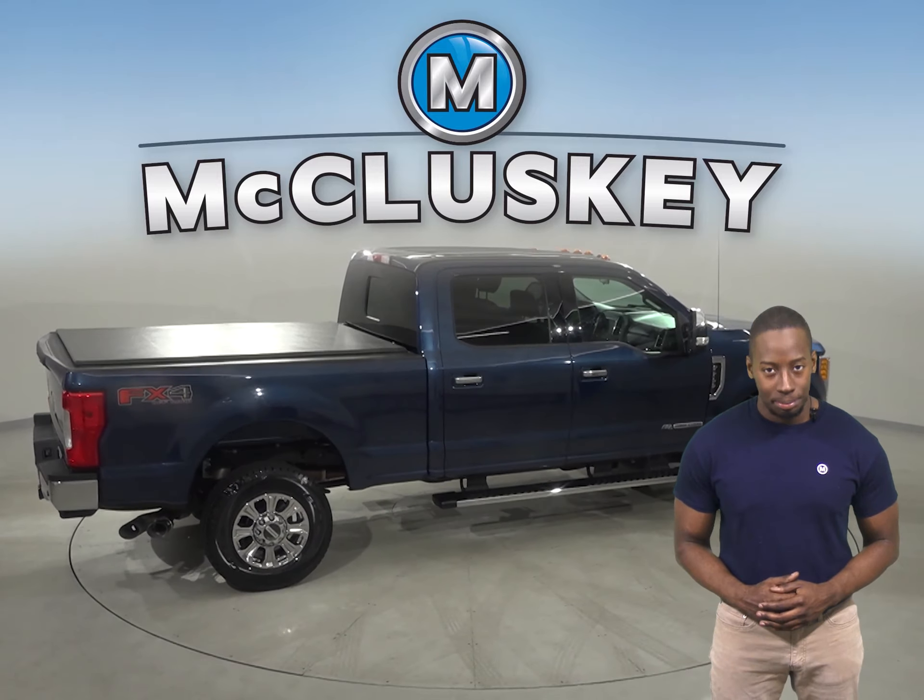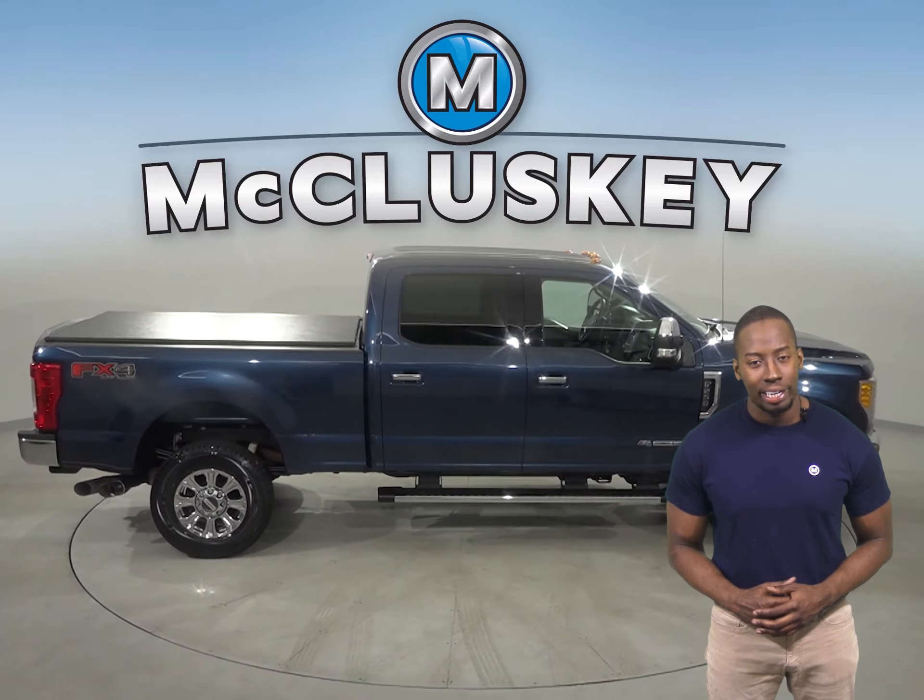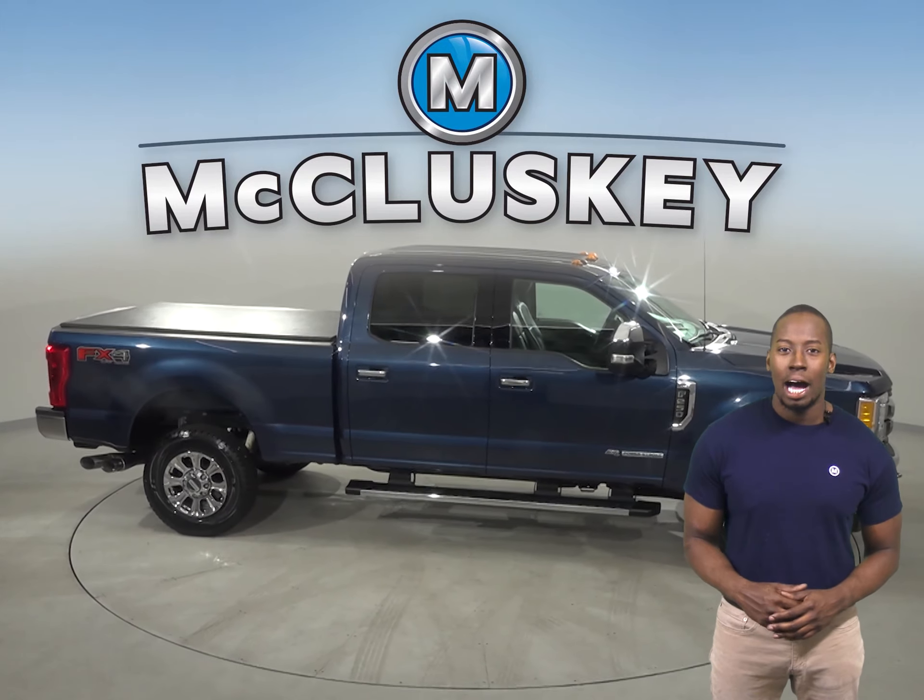There is an MP3 system, a CD player, and an available satellite radio service. Your entertainment options are endless.